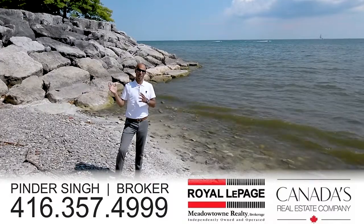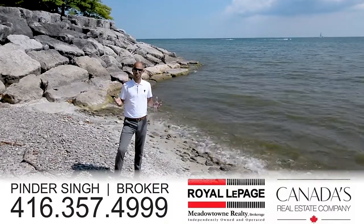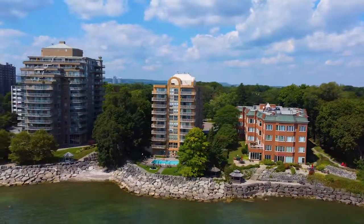We are at the back of this condo and we've got our own private little beach. You can hear the waves hitting the sand. This is something that you do not get. This location is fabulous.